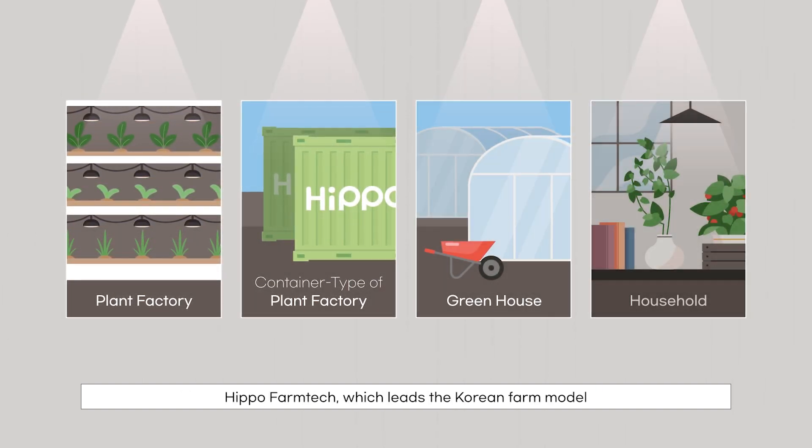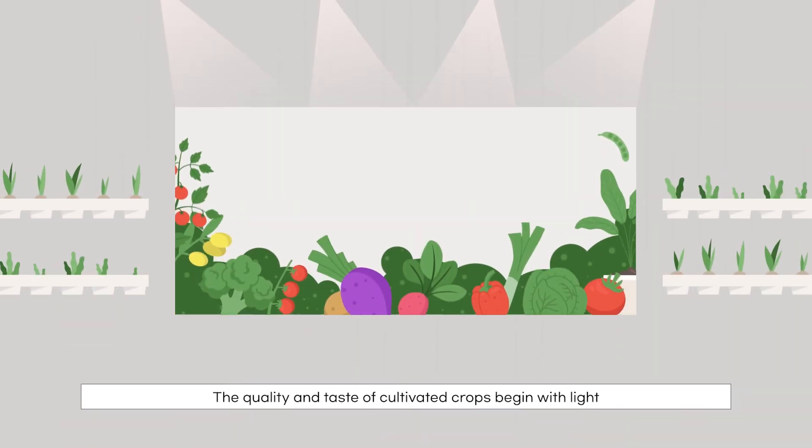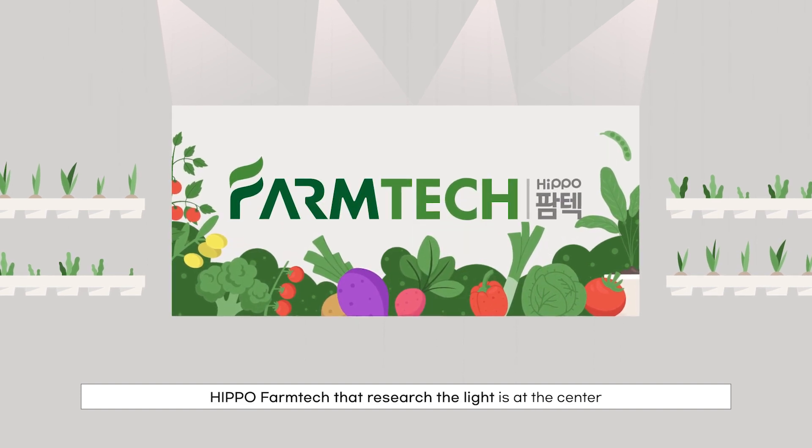Hippo FarmTech leads the Korean farm model. The quality and taste of cultivated crops begin with light. Hippo FarmTech, which researches light, is at the center.